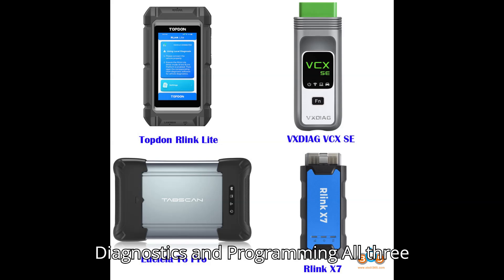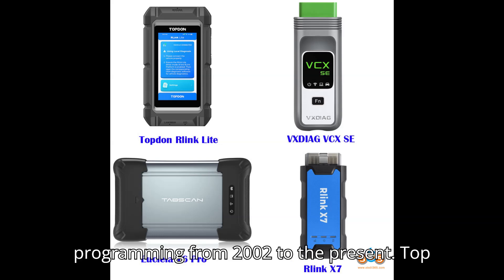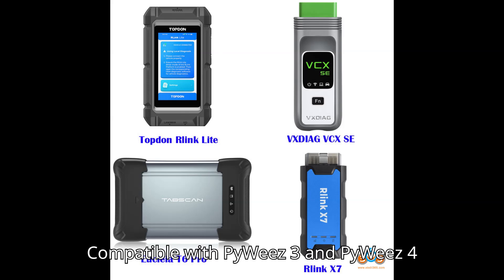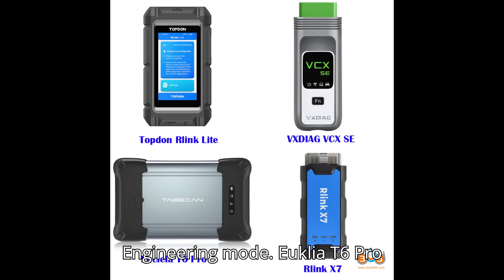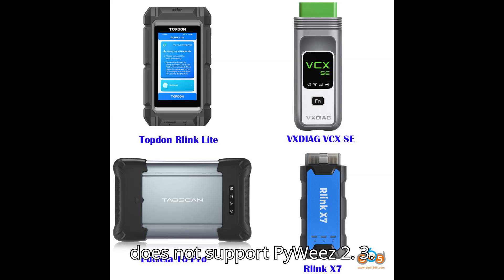Porsche Diagnostics and Programming: All three devices support Porsche diagnostics and programming from 2002 to the present. Relink and Vexdiag VCXSE are compatible with PIWIS 3 and PIWIS 4 engineering mode. Euclea T6 Pro also supports PIWIS 3 engineering mode, but does not support PIWIS 2.